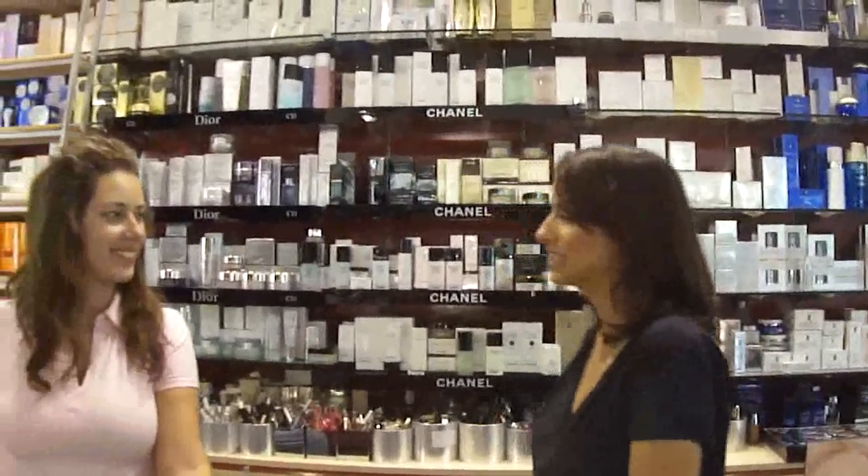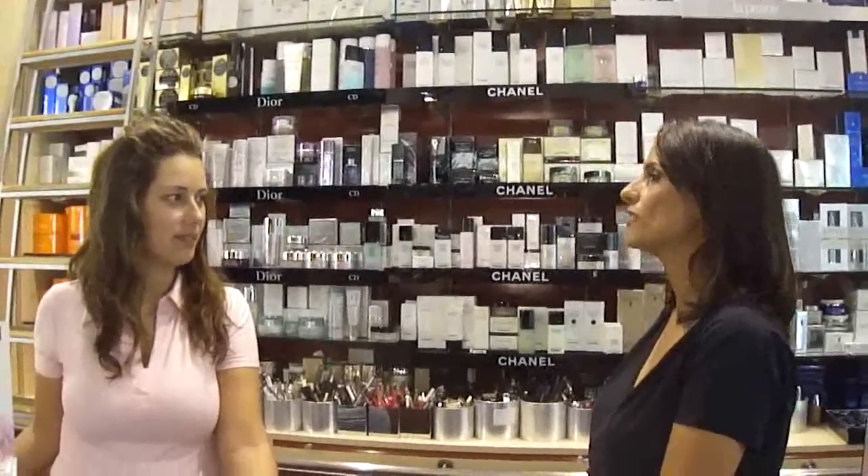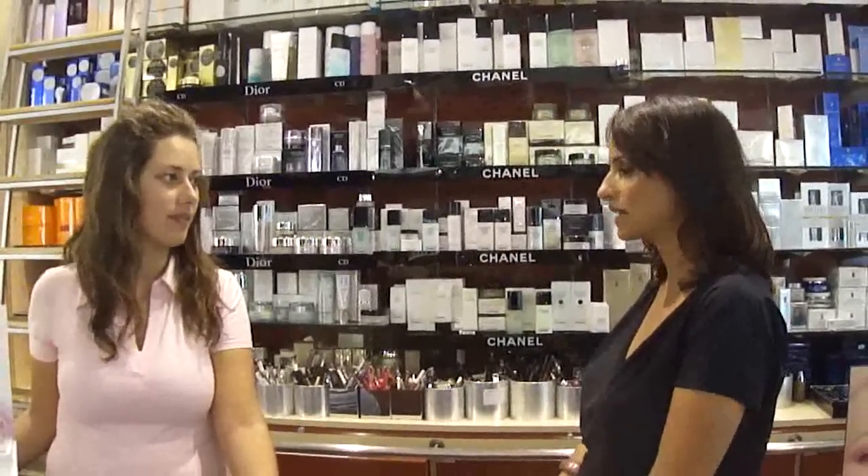Ciao Maria, ho bisogno di un trucco per una sposa, vi spiego meglio: è una sposa giovane, molto abbronzata, si sta qui appunto in isola, quindi è un trucco che deve evocare l'emozione di questa isola meravigliosa.